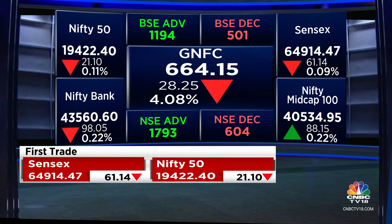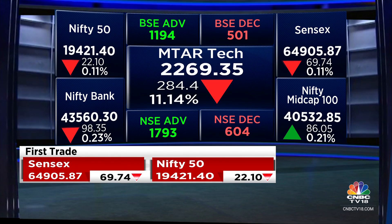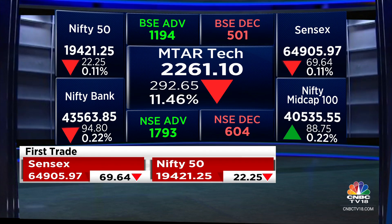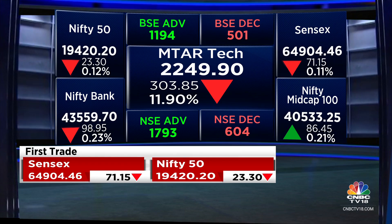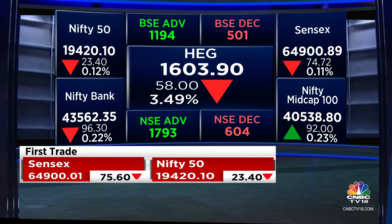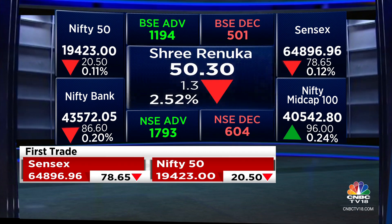Avalon Tech is also under some pressure — these stocks have run up a good deal but the numbers appeared a little disappointing. GNFC is down closer to around 4.5%. HEG has opened with a cut of around 3%; the management had told us last quarter that the next quarter would be fairly muted, and the numbers were quite muted as well. Sri Renuka Industries is also lower.